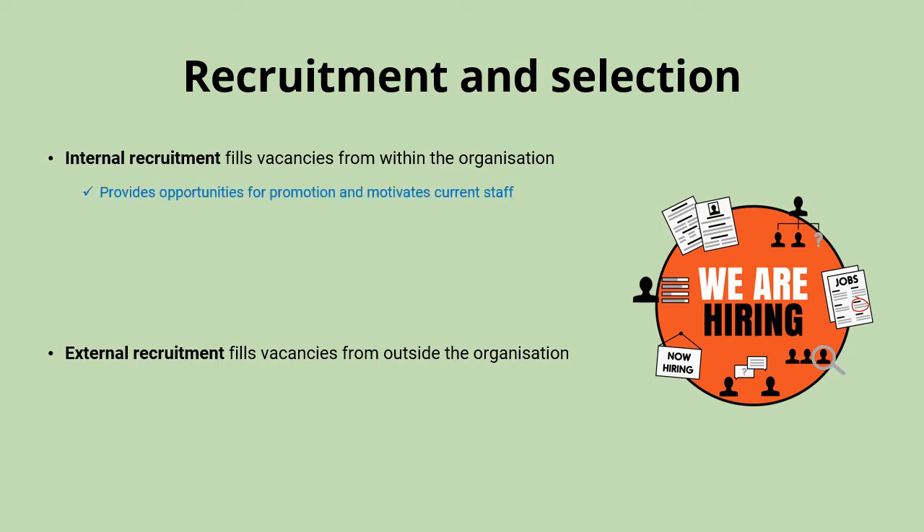Internal recruitment can be really good for motivating current staff. It shows them that there are opportunities for them in the future, and that can help reduce labour turnover. It also means that the business will already know the candidate and their strengths and weaknesses. It's difficult to get a real feel for a new candidate even in quite an extensive interview process, and so you're always going to know more about someone who has worked with you for a number of months or years.